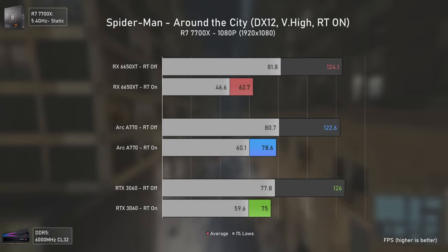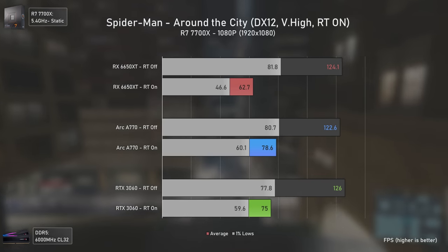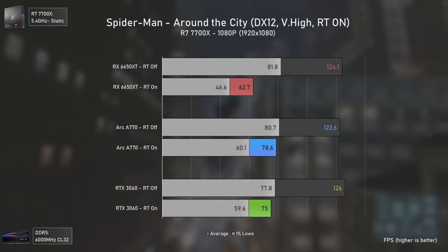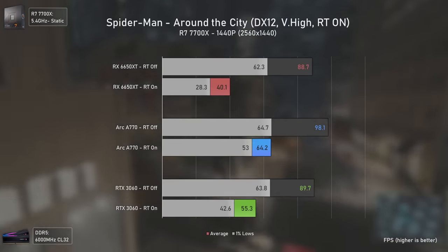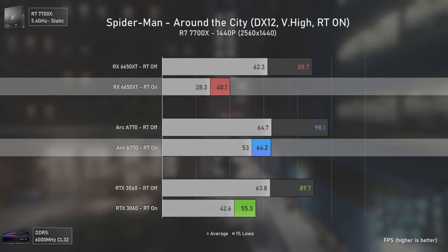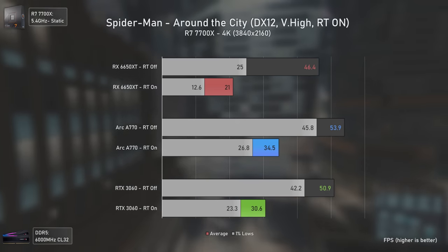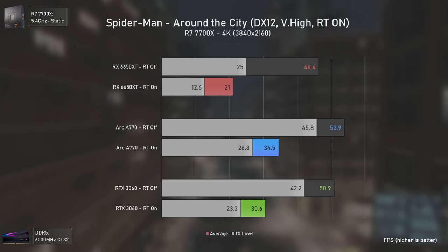The final ray tracing benchmark is a more CPU/bandwidth-limited game. At 1080p all GPUs deliver similar average FPS, but once ray tracing is enabled the Arc A770 is the fastest, slightly ahead of the RTX 3060 and 25% faster than the RX 6650 XT. At 1440p the Arc A770 stands out further — 60% faster than the RX 6650 XT and 16% faster than the RTX 3060. At 4K the Arc A770 still leads over the RTX 3060 and stomps the RX 6650 XT.